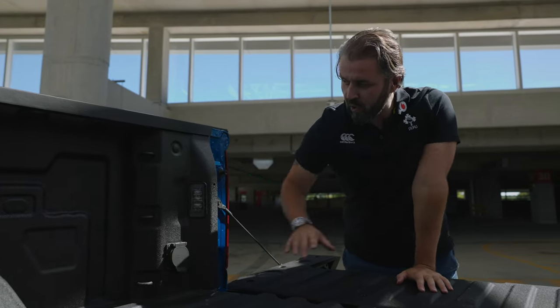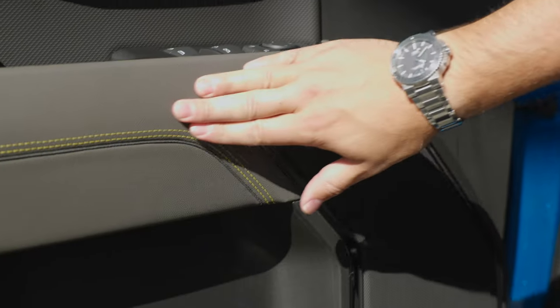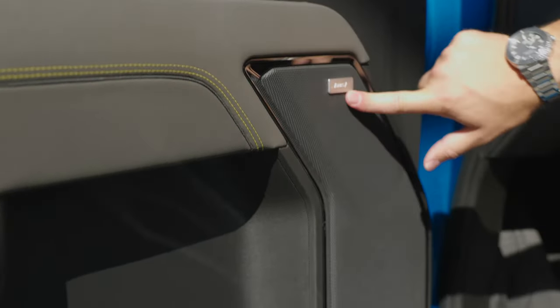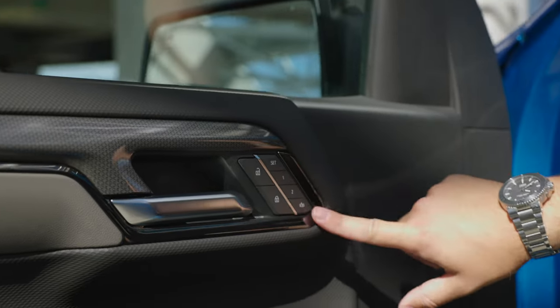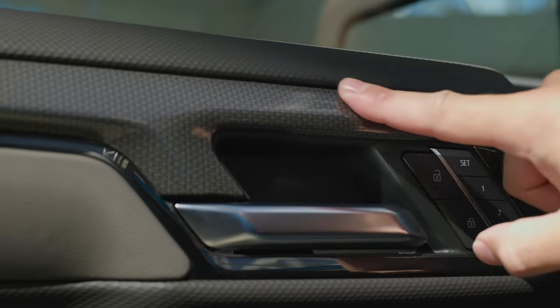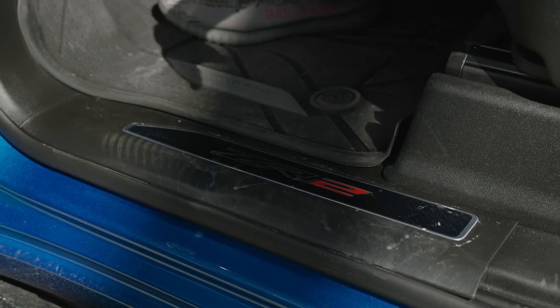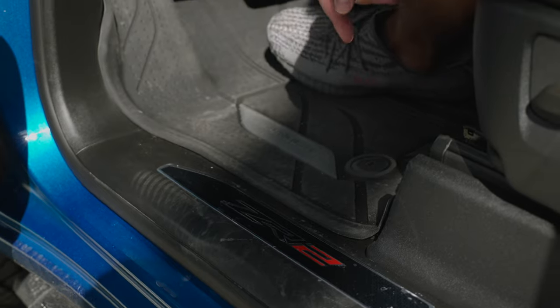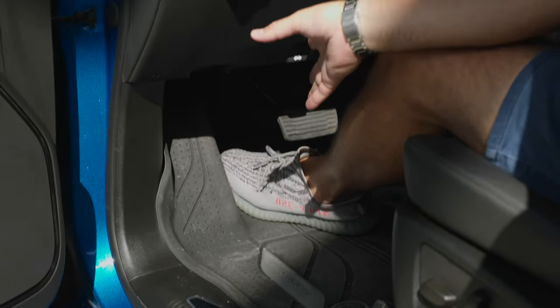Inside the driver's door panel we have the window control unit, soft leather with yellow stitching, a massive Bose audio speaker, and two memory seat settings at the top. There's a carbon-fiber-look panel — not actual carbon fiber — and soft leather throughout. It greets you with a ZR2 logo at the bottom of the seat, and there are rubber mats for off-road use that can be removed and cleaned.